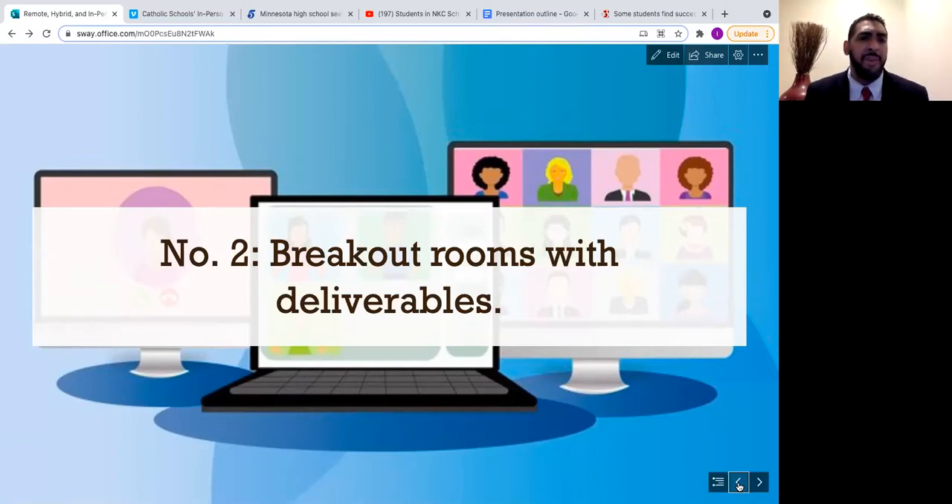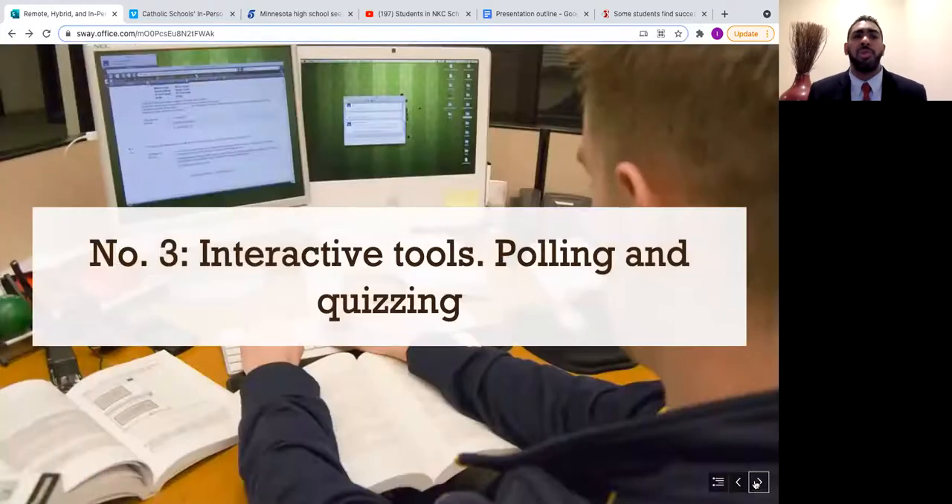Breakout rooms with deliverables allow for peer-to-peer conversation online, similar to live classrooms, but they are harder to monitor. Having a clear deliverable helps — sometimes it may be for in-person or online groups to answer specific questions. The online students are aware that their contribution matters. Tools like Kahoot offer playful, competitive quizzes that you can customize toward your lesson and target age group, and are a good way to engage students both in the classroom and online.